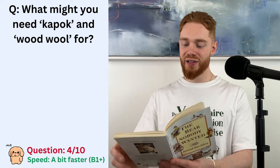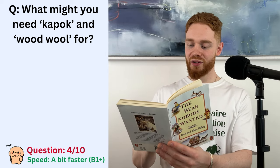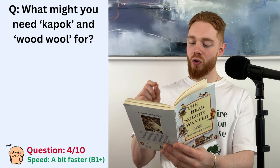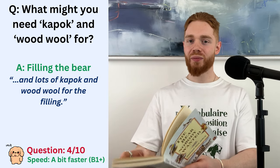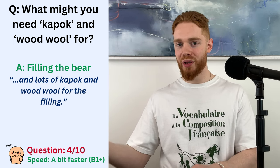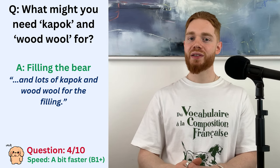So the answer is... sorry, just bear with me. And lots of kapok or wood wool for the filling. So the filling is what goes inside the bear — the bear's innards.